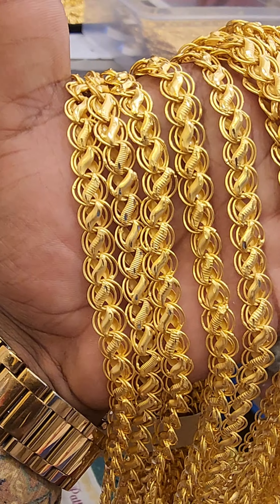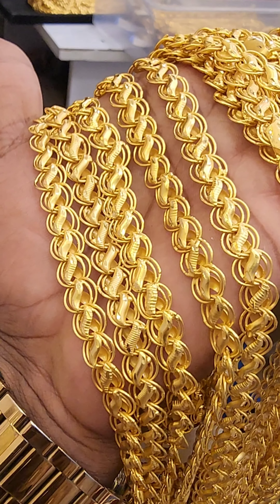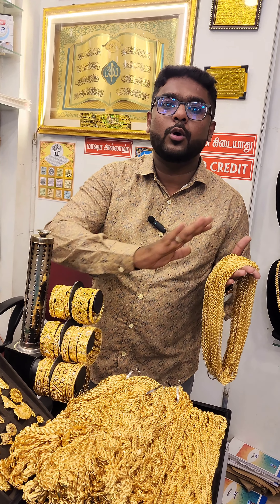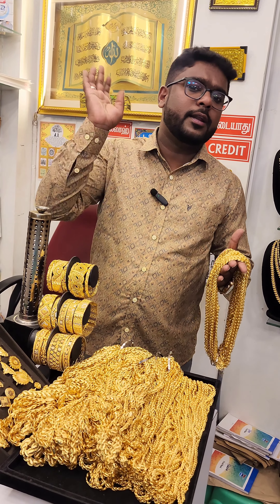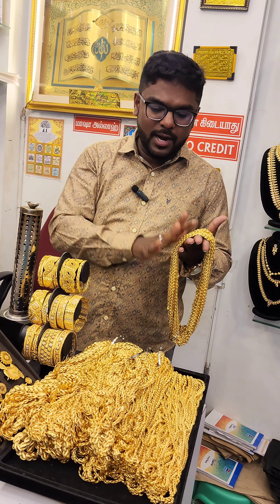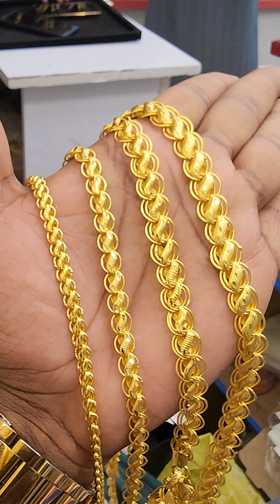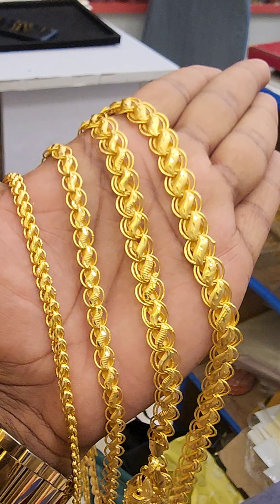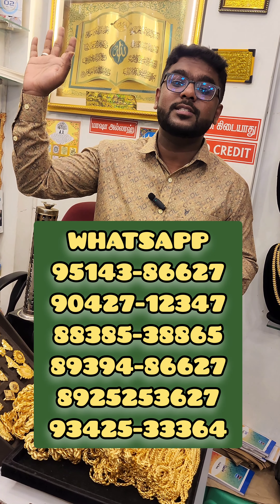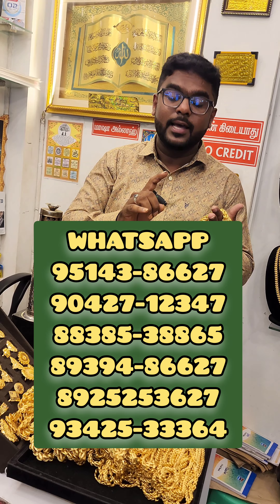The 1g lotus chain will be restocked. In this video, you will find a 1g lotus chain, a regular lotus chain, a pippu allergy chain, and a 4g chain. You will also find a screenshot on WhatsApp and information about delivery in India.